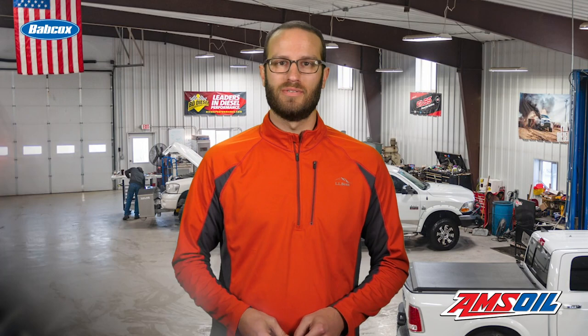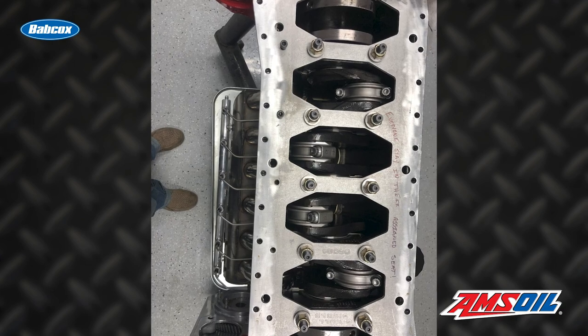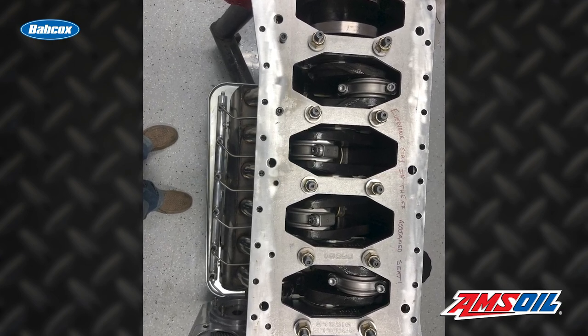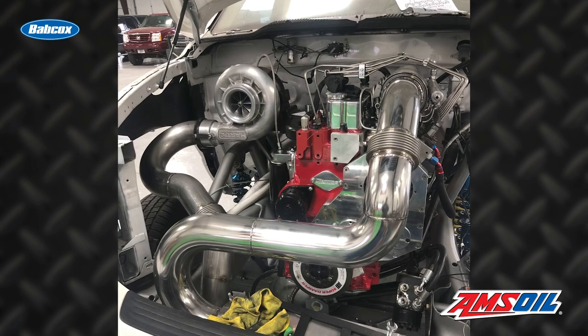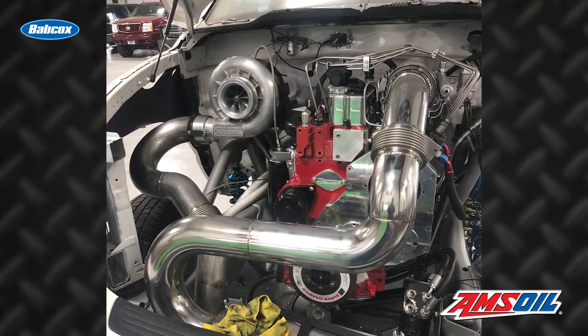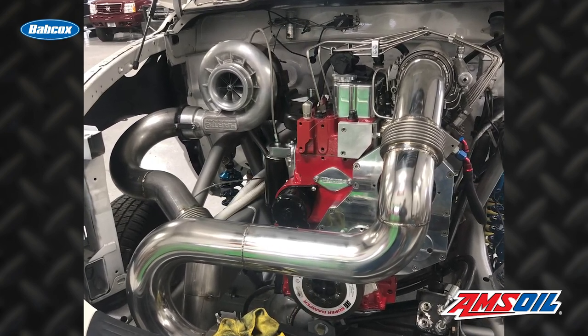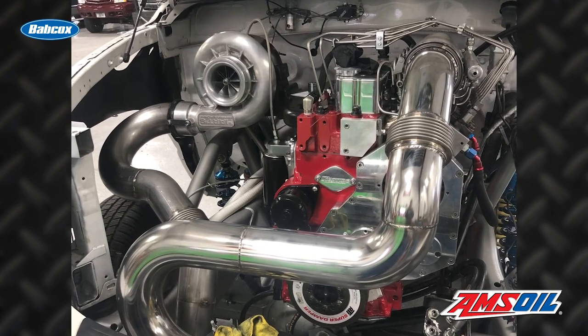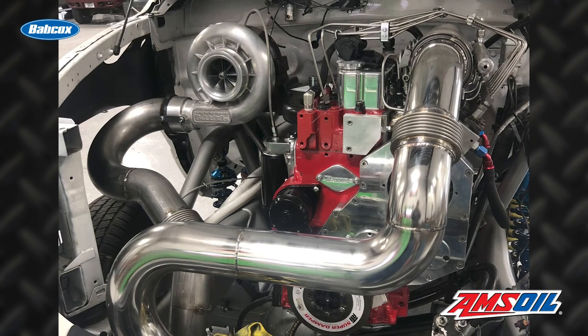Next up was the engine. The build started with a 5.9 liter block with a regular P-pump. The block is sleeved and has a 6.7 liter Cummins crank in it. ProTech also used Wagler rods, diamond pistons, and made sure to give the head a really nice port job. It also features a Hartz turbo, a Hartz injection pump, Dynamite injectors, a Precision PT-4000 water-to-air cooler, ARP fasteners, Mala H-Series bearings, a Shide front cover, a one-piece billet valve cover, and a 5-inch side draft intake from Joker Fab.